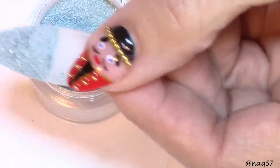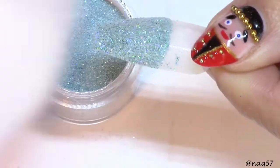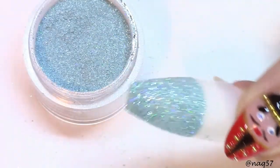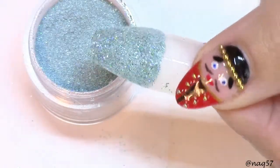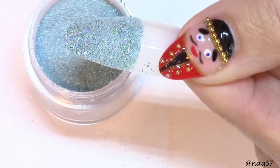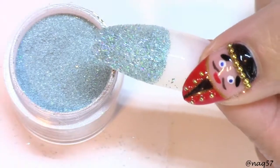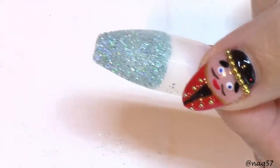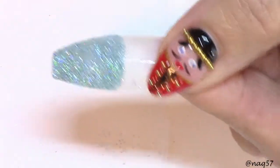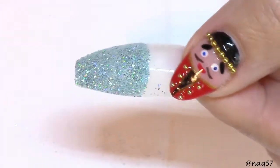I grabbed a brush — since these are dip tips I might just leave these with only one coat. Look how gorgeous that is! I put this on my thumbnail and everybody went crazy over it. I already did one on a client — if you've been following me on Instagram and Facebook you might have already seen it — I did a client with that little nutcracker.